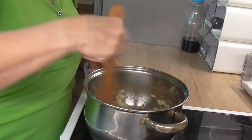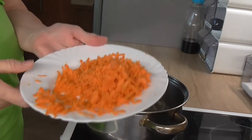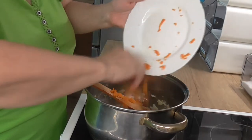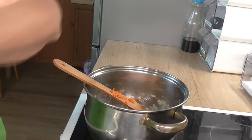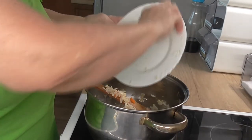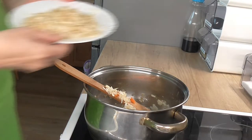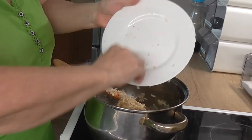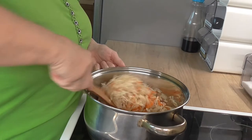Cibulku máme růžovou, slabě opraženou, a teď si přidáme veškerou zeleninu, kterou jsem si nahrubo nastrouhala — mrkev, petrželku a celer. Necháme chvíličku pohromadě zpražit.